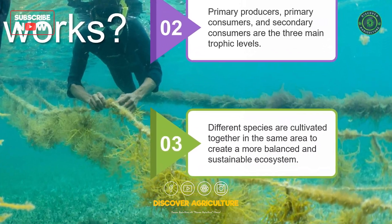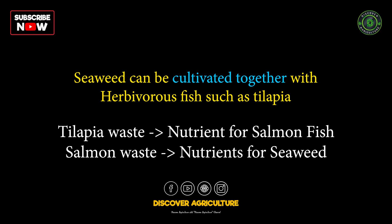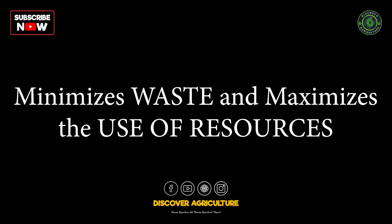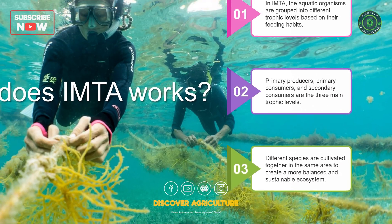In an IMTA system, different species are cultivated together in the same area. For example, seaweed can be cultivated together with herbivorous fish such as tilapia, while the waste from the tilapia can be used as nutrients for carnivorous fish such as salmon. The waste from the salmon can then be used as nutrients for seaweed cultivation. This closed-loop system minimizes waste and maximizes the use of resources, creating a more sustainable and environmentally friendly farming system.